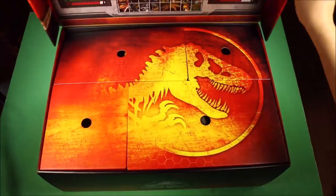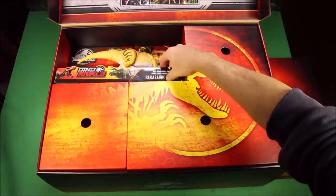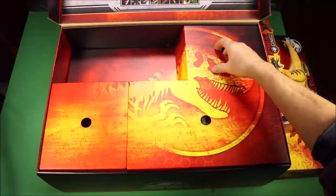Once again, I want to thank Mattel for sending me this awesome box of dinosaur toys. If you did enjoy that, guys...